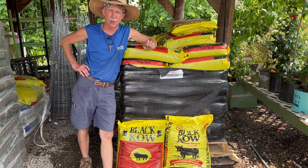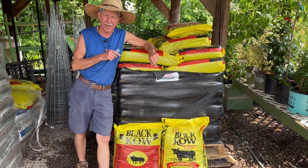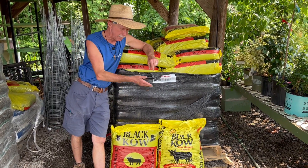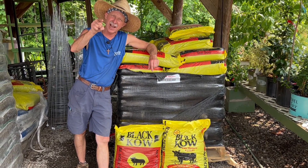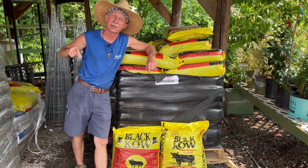Black Cow has been a trusted name in agriculture for many years. We are proud to carry the Black Cow brand of topsoil and composted cow manure. Get your hands dirty because it's good for you, right here at Willow Ridge Garden Center. My name is Greg, the Friendly Garden Guy.